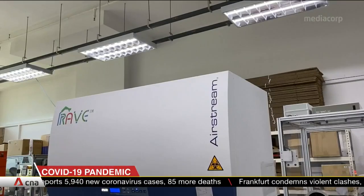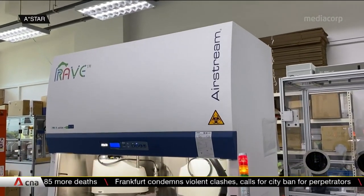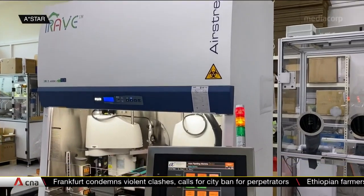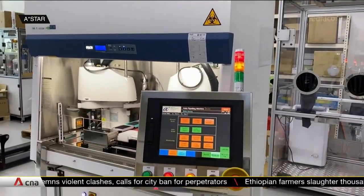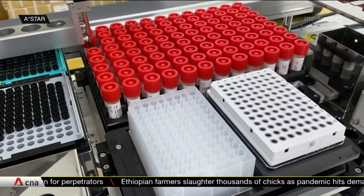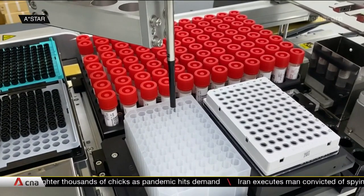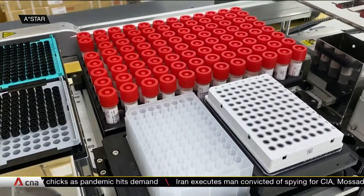So far, three hospitals have signed up to use the appliance. Its makers call it the RAVE. At about a metre wide, it's the latest weapon in the fight against the coronavirus in Singapore. The Rapid Automated Volume Enhancer machine uses robots to speed up testing of samples by taking over tasks typically done by hand.